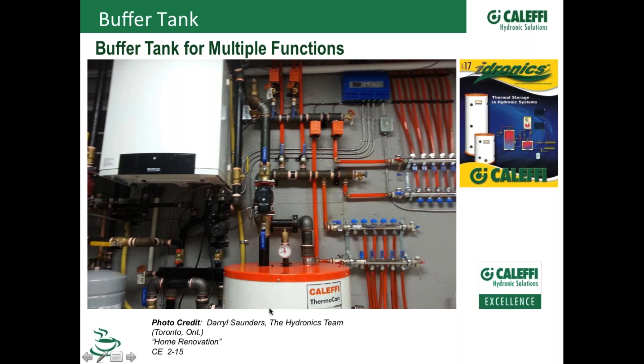The buffer tank becomes a thermal battery — it stores a little bit of energy. So if just one zone kicks on with zone valves or actuators further out in the system, you won't short-cycle the boiler. If the boiler can't modulate down to the lowest flow rate required when just one zone is open, you get excessive cycling. The buffer tank gives a little more capacity to minimize the on-and-off cycling of that boiler.